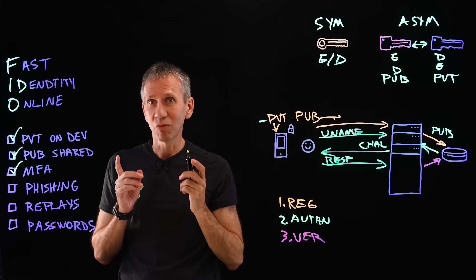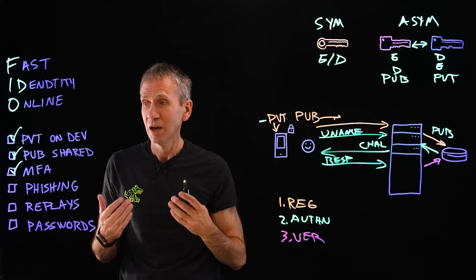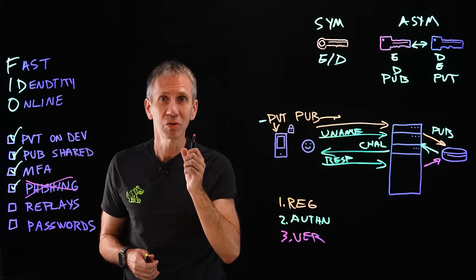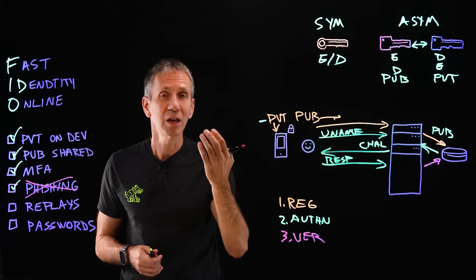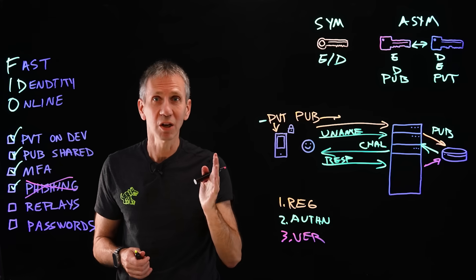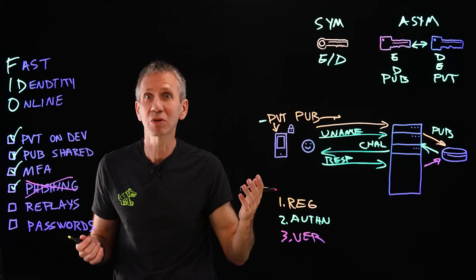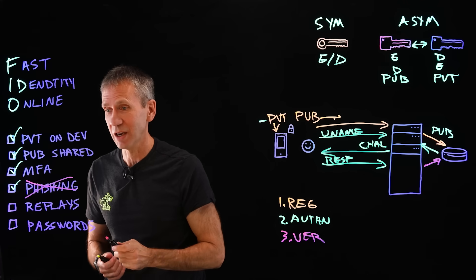Not only do we get to get rid of passwords, but there are downstream benefits. For instance, it resists phishing attacks. Phishing often works because someone coaxes you into logging into a bogus website and gives the attacker your username and password. If there's no password — only pass keys in the form of challenges and cryptographic mechanisms — then there's no password for the phisher to gather in the first place, so we resist a lot of those phishing attacks.